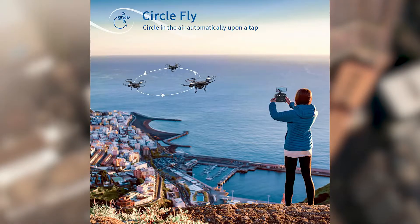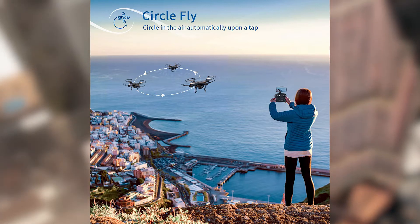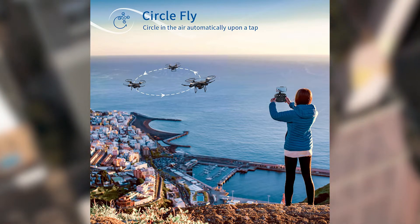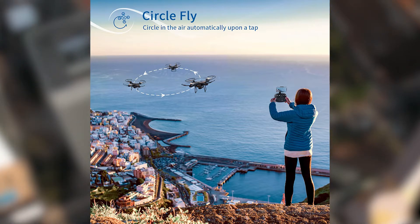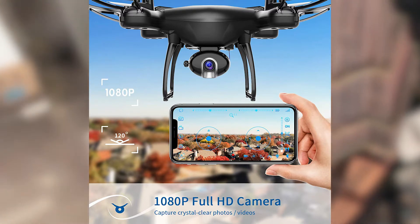Impress your friends with drone stunts such as 360 flips, circle fly, and high speed rotation — features you'd only get in a very expensive drone. You can even draw the flying course right on your phone. Holding altitude and automatic takeoff and landing will make your drone experience perfect no matter what age or experience level you are. The added controller makes flying this a dream.